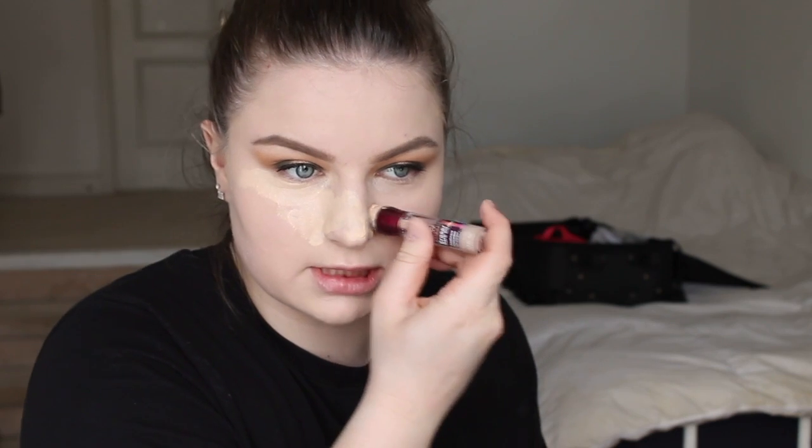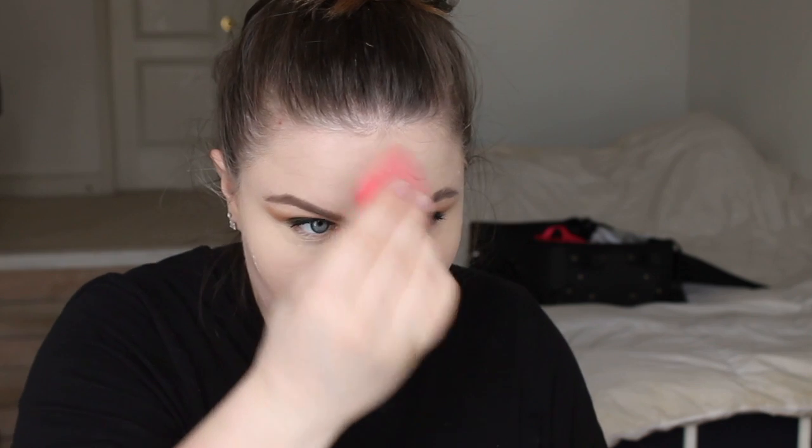Now going in with my Maybelline New York Instant Age Rewind Concealer in the shade Ivory. I'm stamping that under my eyes and putting it all over my nose too, because we're not going for medium coverage today. I always look crazy when I do this. And of course blending that out as well — I love full coverage. Going in with my Laura Mercier Translucent Setting Powder and baking under my eyes. I really need all this to stay in place tonight because it's a general admission concert — if you know, you know.